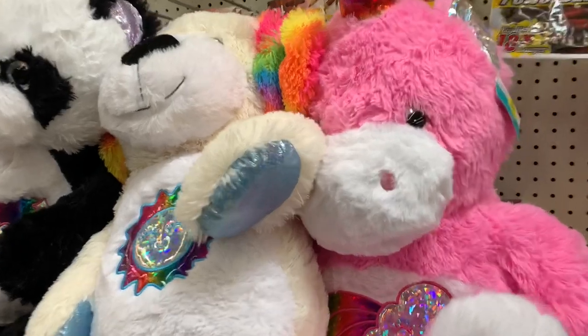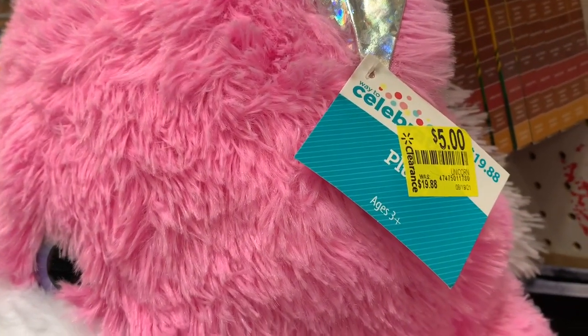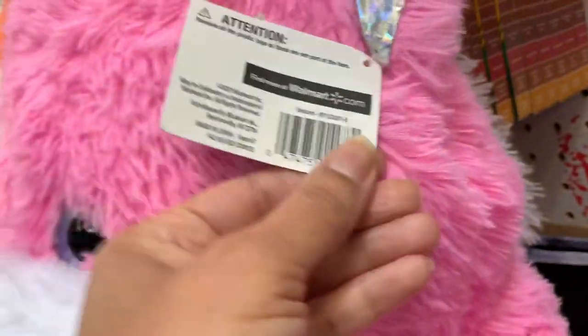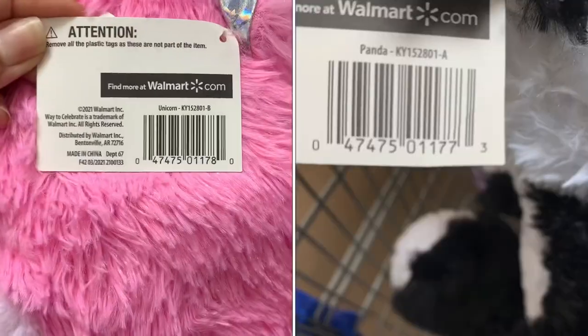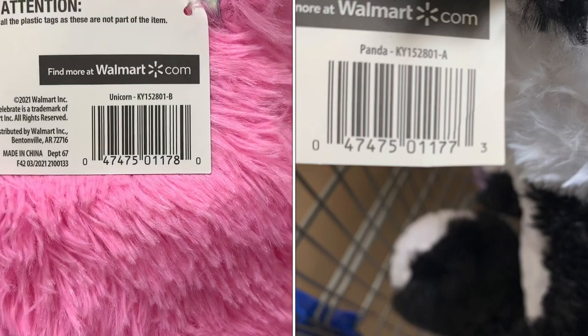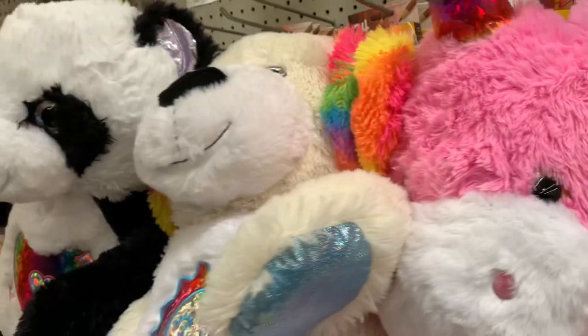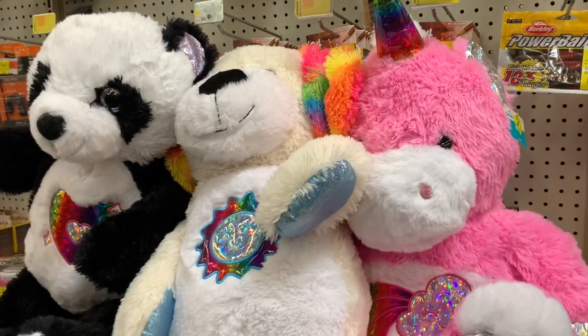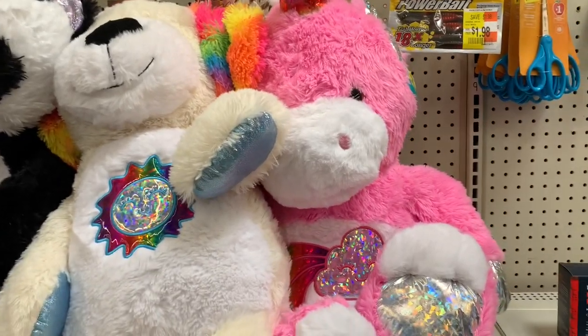Here's another cute clearance find — celebration bears for $5. They had the unicorn, panda bear, and white bear, all super cute. I was going to save them for Christmas, but they were too big to hide, so I just went ahead and gave them to my kids. These are some great clearance finds.